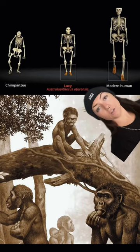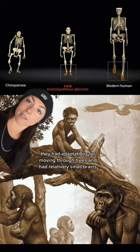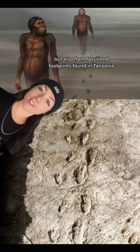Lucy's species was pretty small, between 60 to 90 pounds. They had adaptations for moving through trees and relatively small brains. But they also had adaptations for walking upright — not only from skeletal evidence, but also from fossilized footprints found in Tanzania that show their big toe was in line with the rest. They walked with the same gait as modern humans.